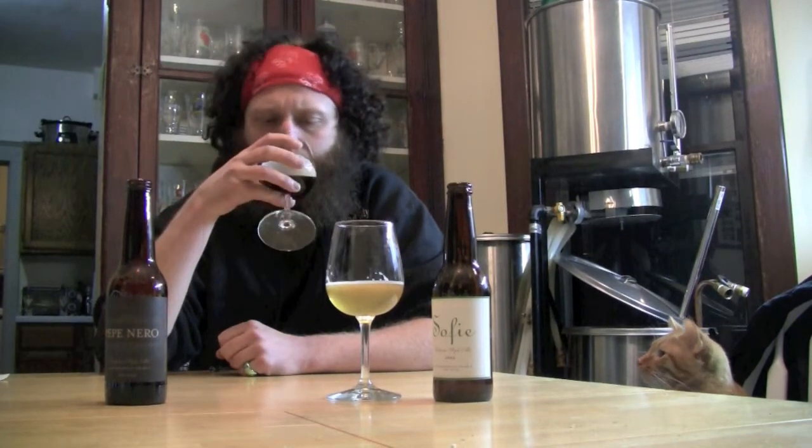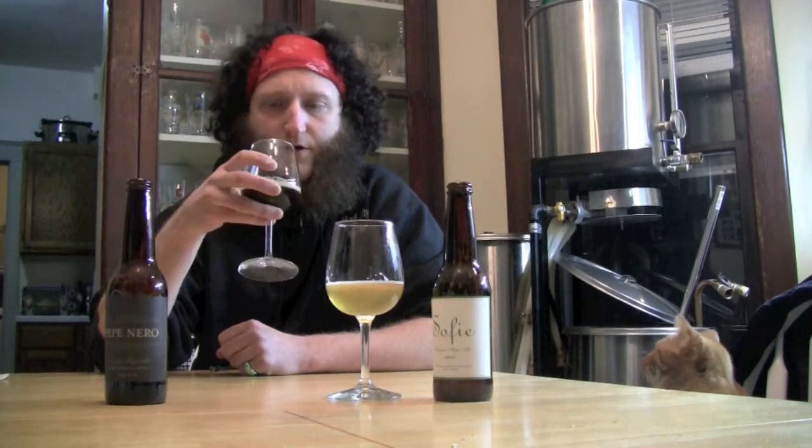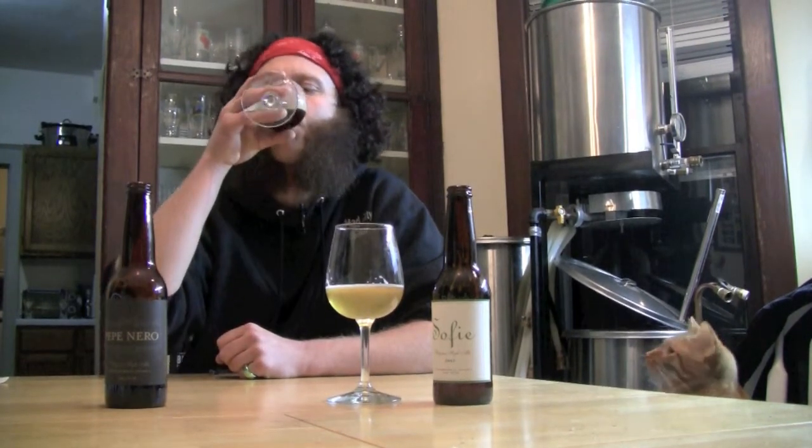The Pepe here has a little bit of a roasty, nutty, chocolatey aroma to it. It's a little darker — I think it's got some of that chocolate malt in there. And it's definitely got a nutty, slight hint of chocolatey, roasty flavor, but still kind of zesty and citrusy.